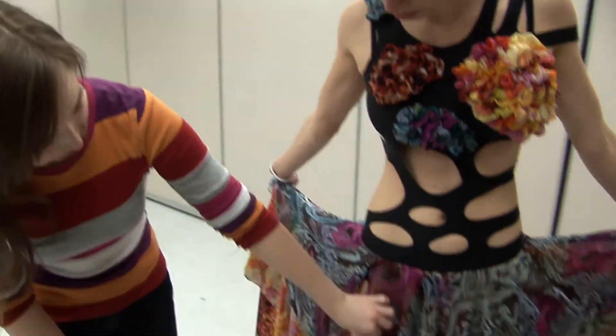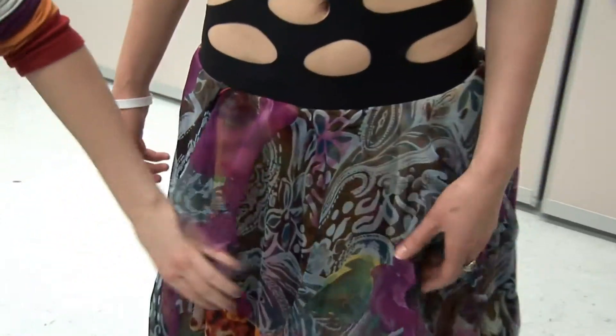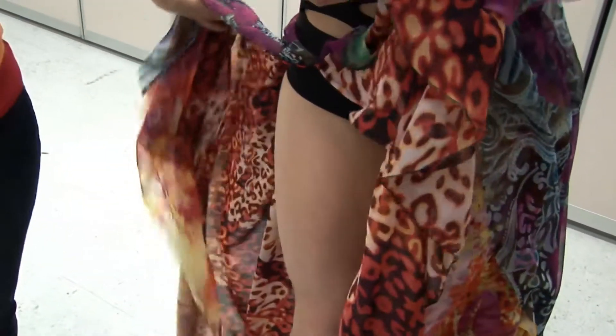There are three layers to the skirt: a top layer, a middle layer, a bottom layer, and a big slit for sex appeal.